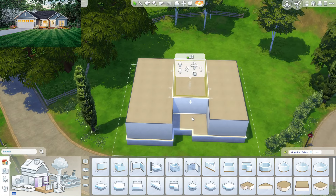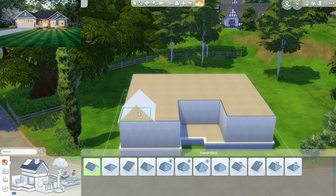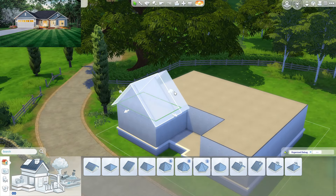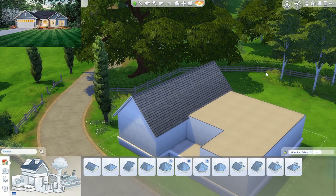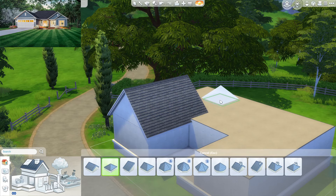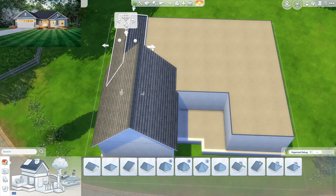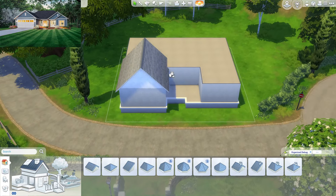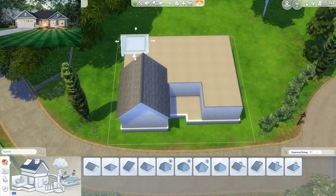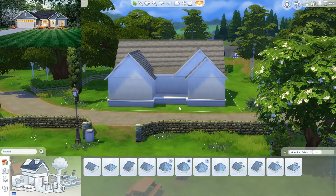Now we just have to roof this, which I don't think is going to be that hard. Usually when I get stuck on builds I look at floor plans or I look at the exterior of other homes and try to make that. They do have a hipped roof, but I'm not really a fan — I just don't think it fits the vibe of this house. I'm going to change that and use a gabled roof instead.